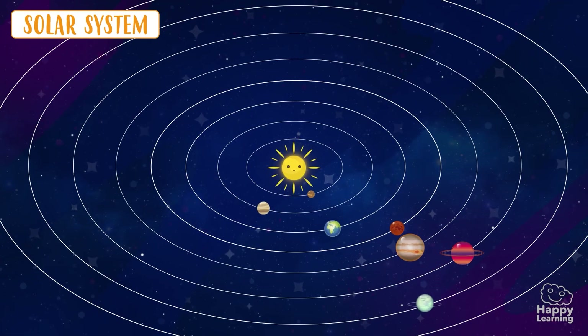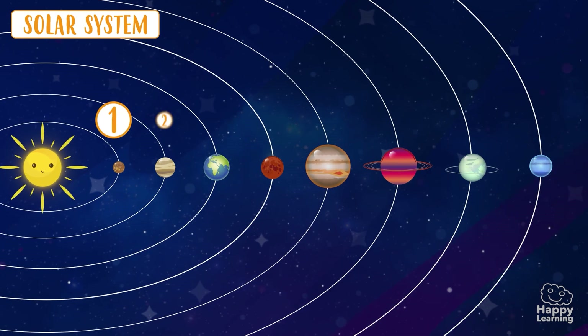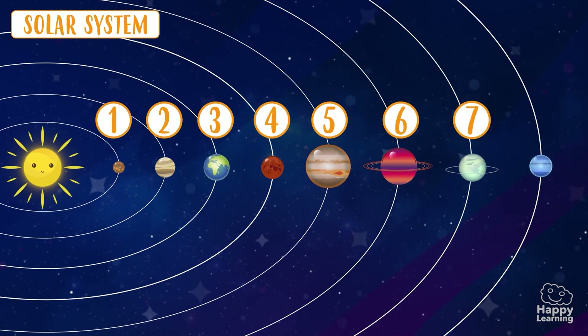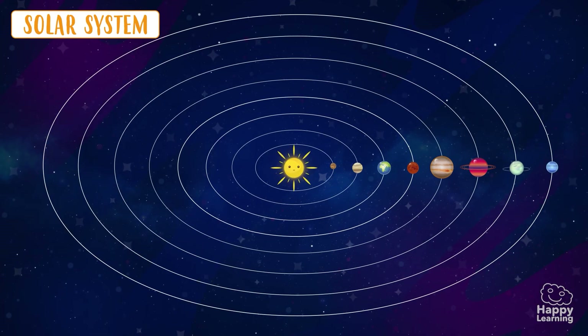In the Solar System there are eight planets, and they are all moving around the Sun!